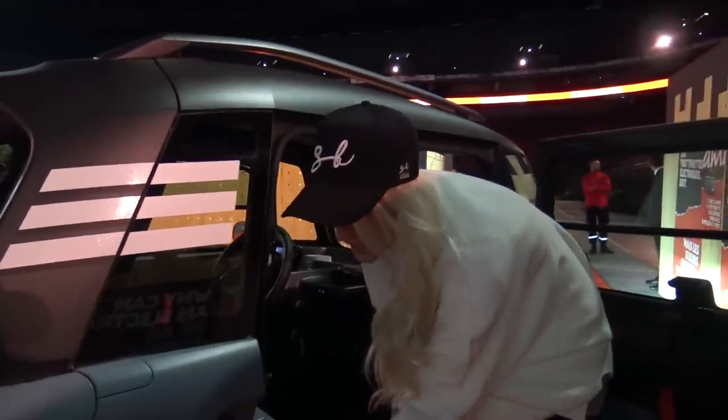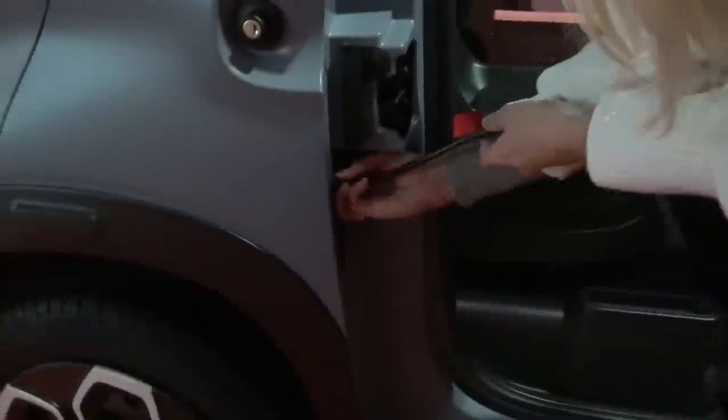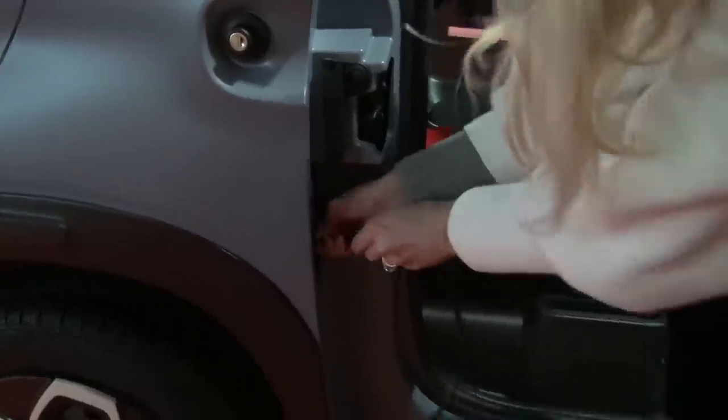The range on this car is 70 kilometers. If you charge it to full, it takes three hours to charge to 70 kilometers. And then you just kind of shove this back in here.